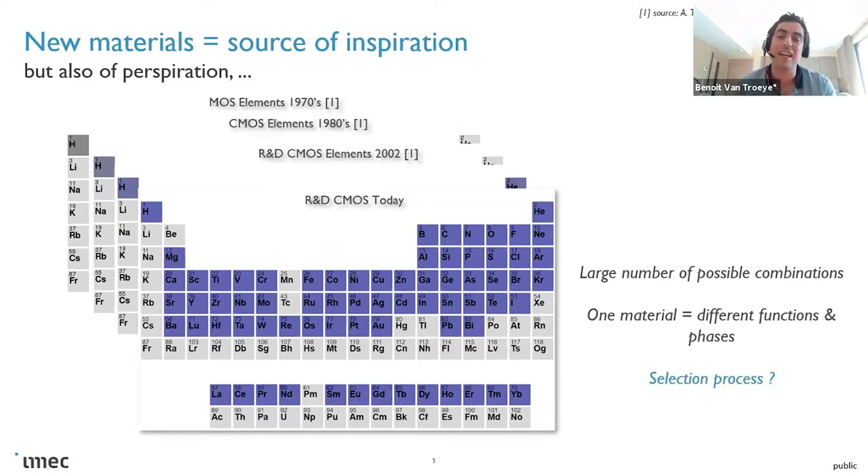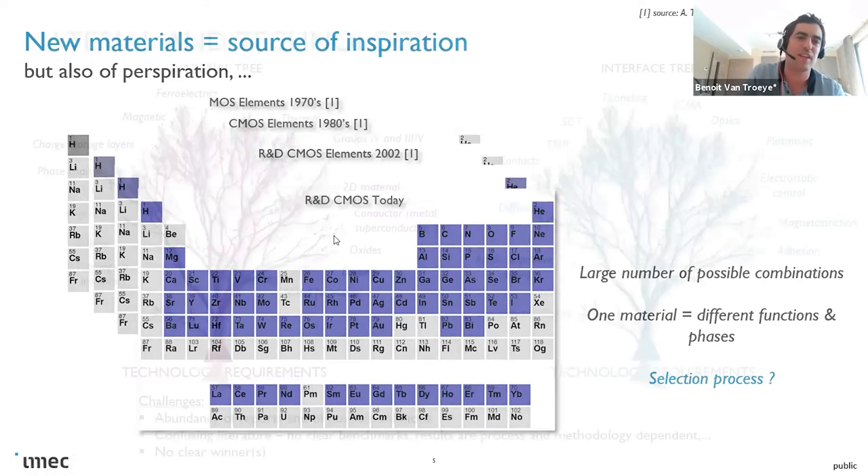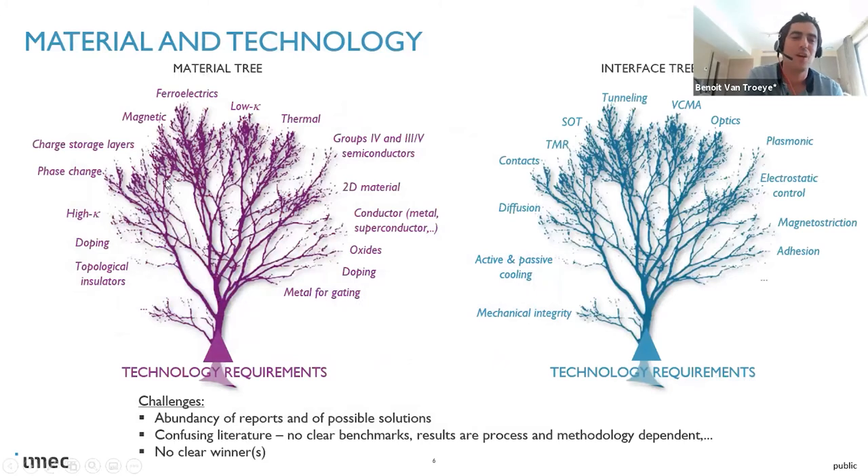The complexity is that this leads to a really large number of possible materials that you have to investigate to find the optimal one. Of course, you also have to consider different phases. Experimentalists ask us — and that's the next slide — things like: I would like to find a material with a high dielectric constant, can you find one?